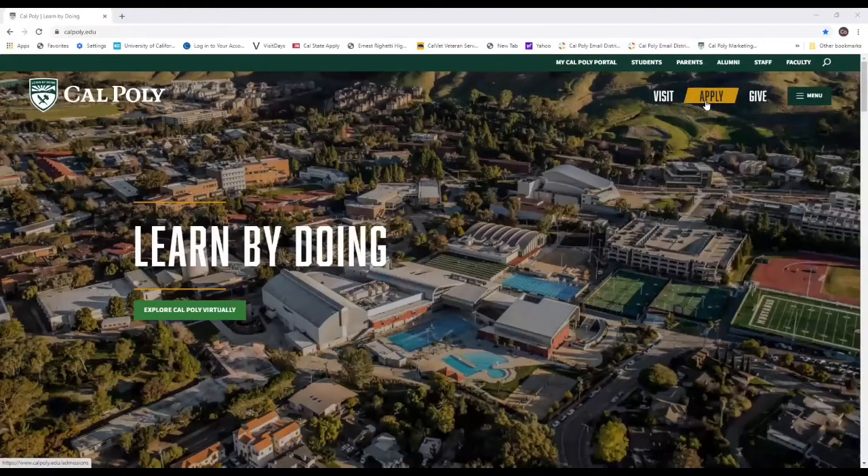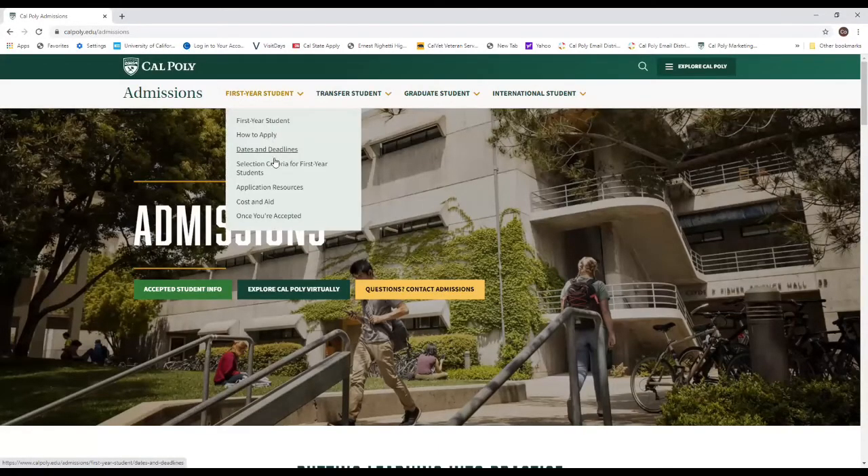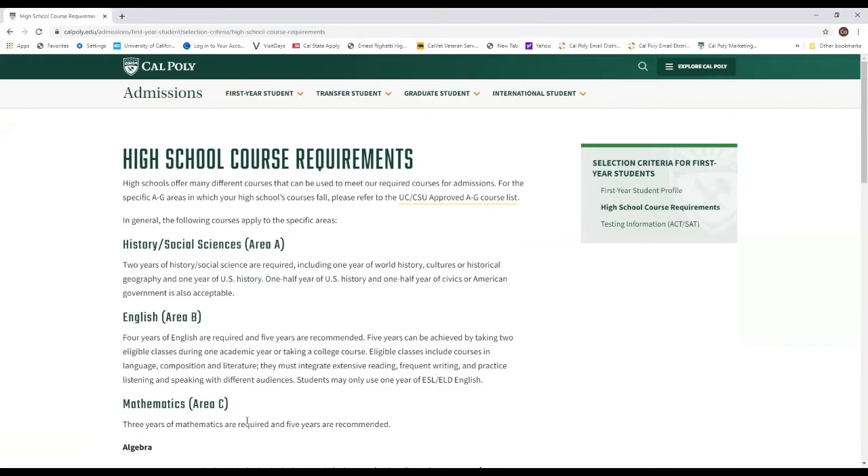What you'll want to do is review the first-year selection criteria on our website by clicking Apply from the homepage at calpoly.edu. Next, you will choose First-Year Student, then Selection Criteria. Next, click on High School Course Requirements.